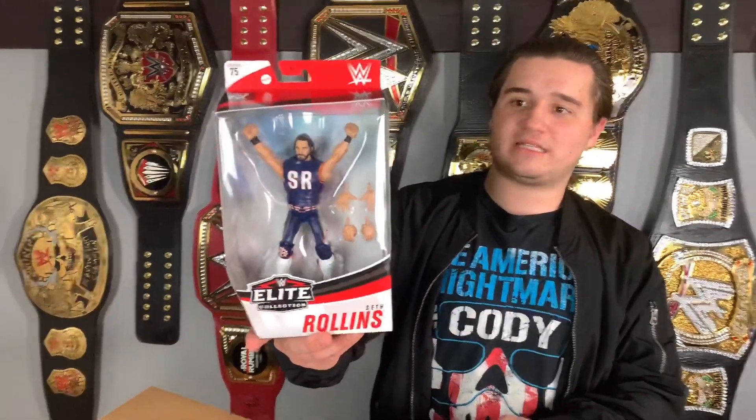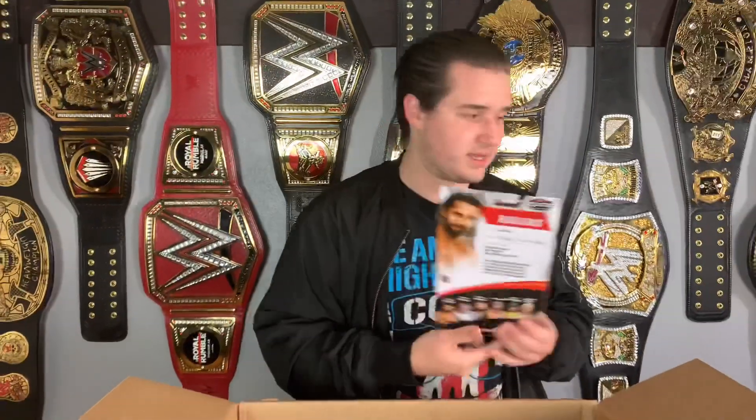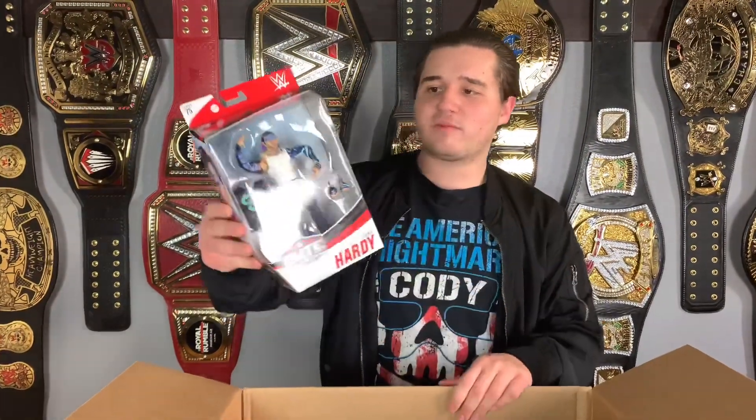This one means a lot to me because I got to witness him debut this gear live at the Royal Rumble — 2018 or 2019 Royal Rumble. The beard, the bear's colors — yeah, that's pretty cool.